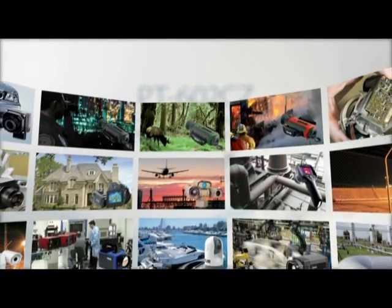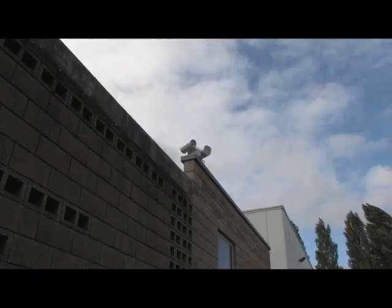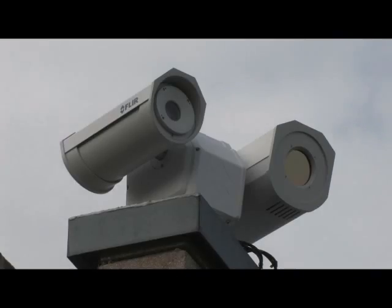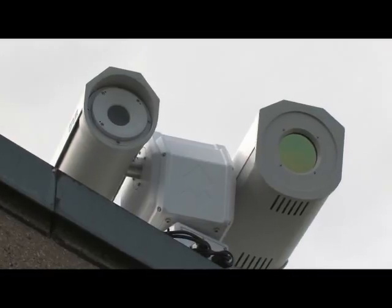As the market leader for thermal imaging cameras, FLIR Systems markets a wide variety of thermal imaging cameras for the most diverse applications. A new high-performance thermal imaging camera, especially developed for the demanding security and surveillance market, is the FLIR PT602CZ.